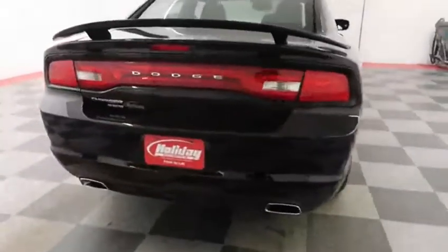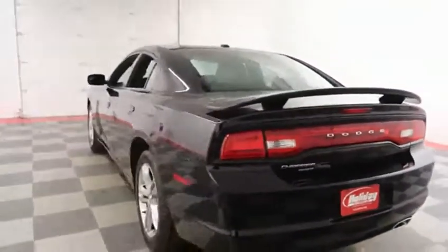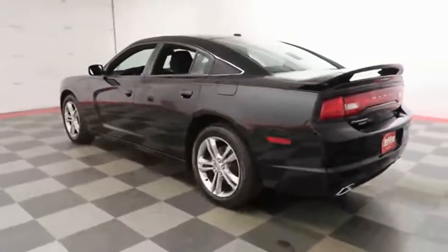We'll take a quick look down the passenger side. Coming to the rear, there is a dual exhaust here. You've also got keyless entry for the trunk.